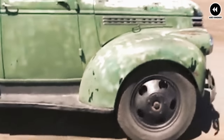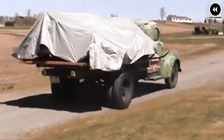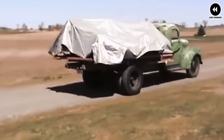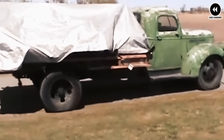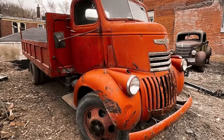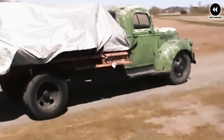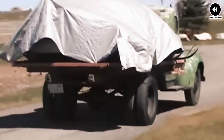The interior of the 1941 Chevy COE was designed with practicality and functionality in mind. The driver's cab featured a simple yet ergonomic layout with easy-to-reach controls and gauges for efficient operation. Depending on the configuration, the COE trucks could accommodate two or three passengers comfortably, with options for additional seating or storage space as needed.